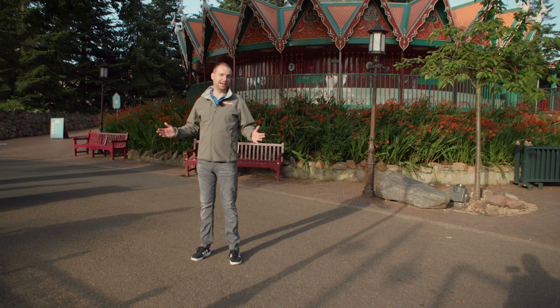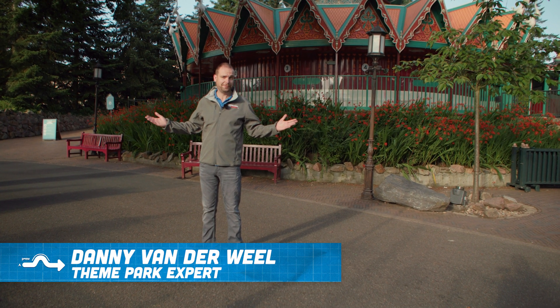At 45 meters high, the pagoda in the Efteling is, well, you can say the highlight of the park. It's very early today — it's 7 a.m. — and we have an appointment with Danny, who is technical coordinator right here at the Efteling.